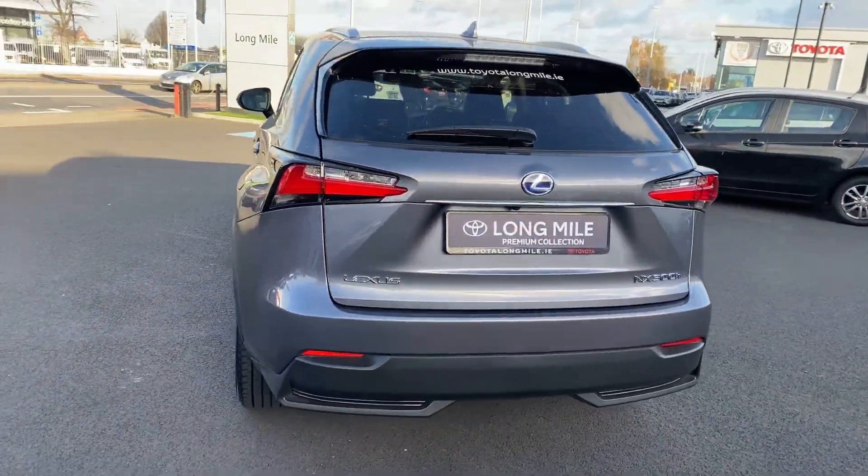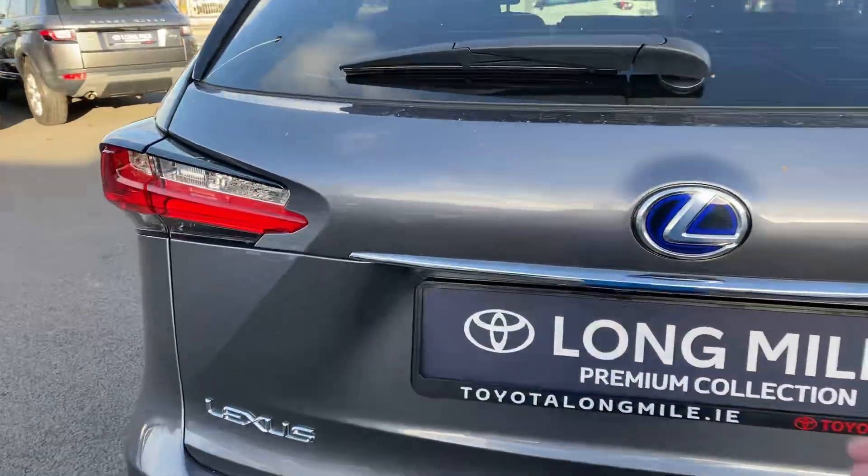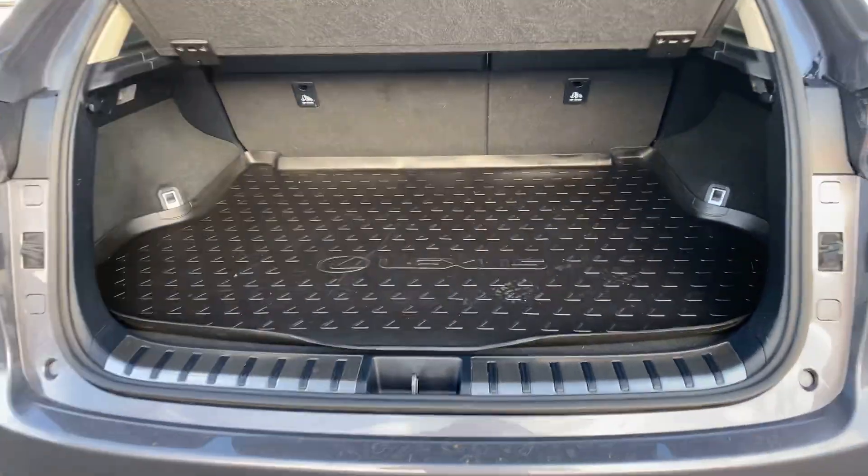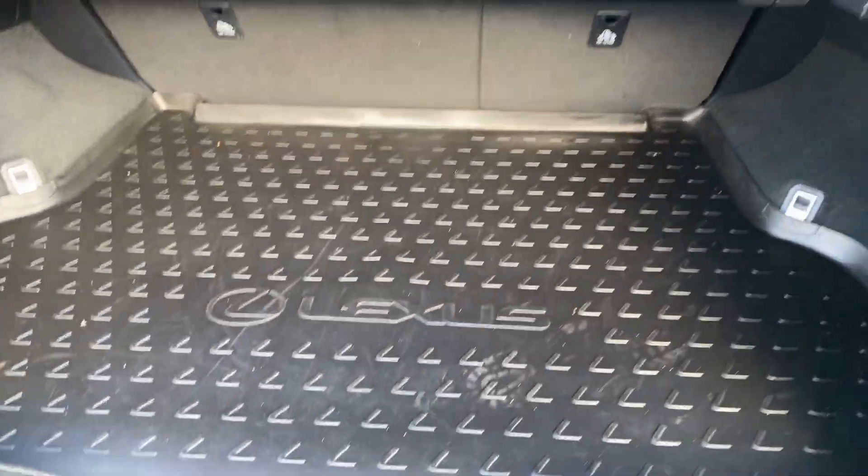It also has a rear view camera, nice ample boot space, and a Lexus genuine trunk liner.